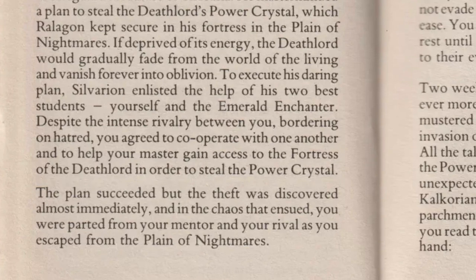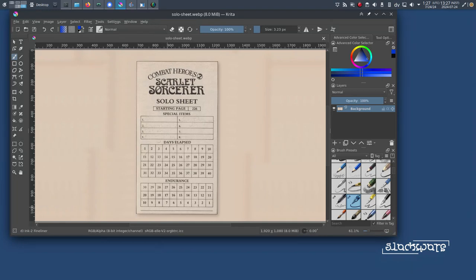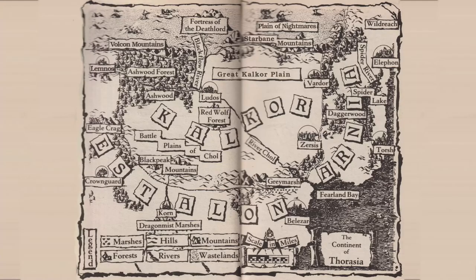That's the setup. The solo game rules work like this: I have 40 days to find the power crystal. Every time I turn a page, one day transpires. I track the days on the solo sheet, and if I reach 40, the game's over. There are also special items I might find and collect. I have an endurance rating of 30. The solo adventure starts on page 226.